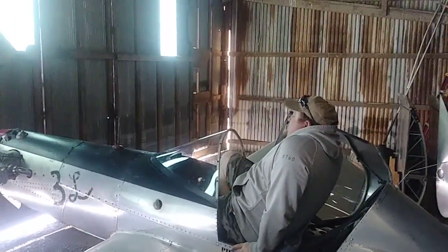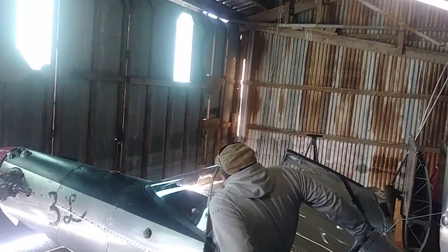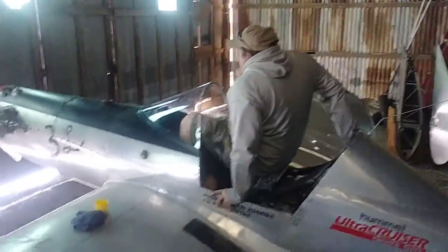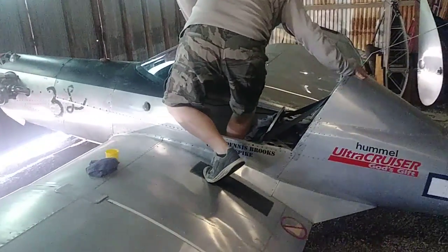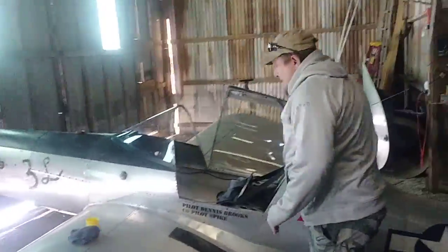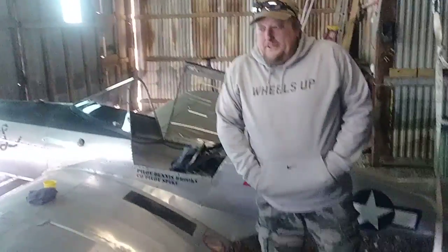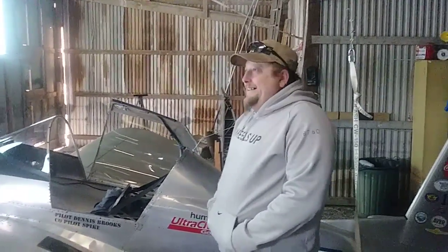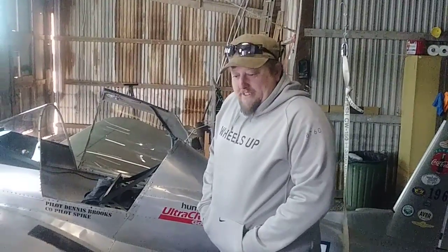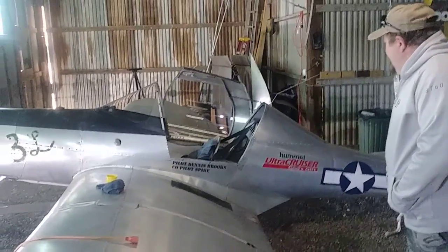You do that a couple hundred times and it'll be just easy as all get out. Now put your hand up on the top of the turtle deck. Look at him go. I might add something across there. There you go, tubers — 230 pounds and five-six, five-seven fits in the ultra cruiser. So there you go. God bless.